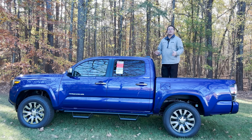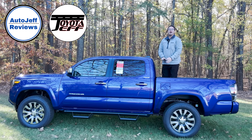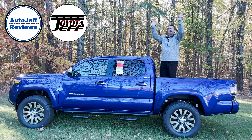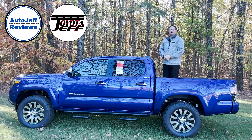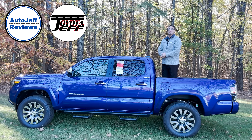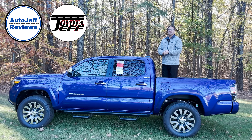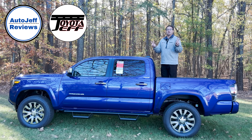Thanks for watching everybody. I hope my video gave you a little bit more insight into the world of the Tacoma Limited. What do you think of the 2023 Limited? Is this the trim for you? If not, which one is? Leave a comment, say hey — help that YouTube algorithm push my video a little bit higher. Tell me what you think about the Toyota Tacoma. What are you waiting for with the next generation? Could be coming soon. Thanks so much. I'm on Instagram, TikTok, and YouTube at Toyota Jeff Reviews, and at my second channel, Auto Jeff Reviews. Thanks everybody, peace to the world, see you next time.